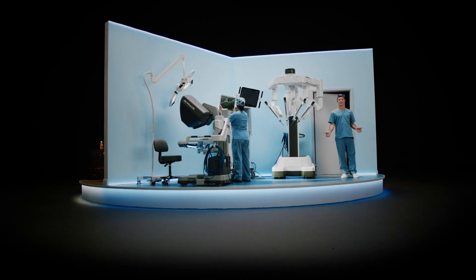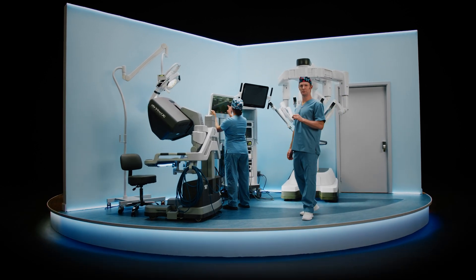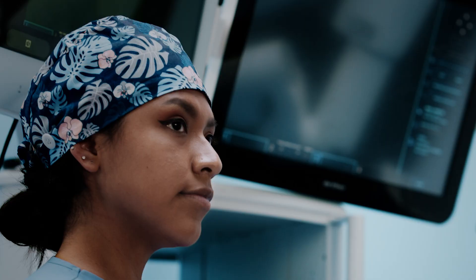Hi, I'm about to start a case. And as I operate, watch how integrated intelligence enables minimally invasive care through media capture, data insights, and real-time collaboration. Let's go.